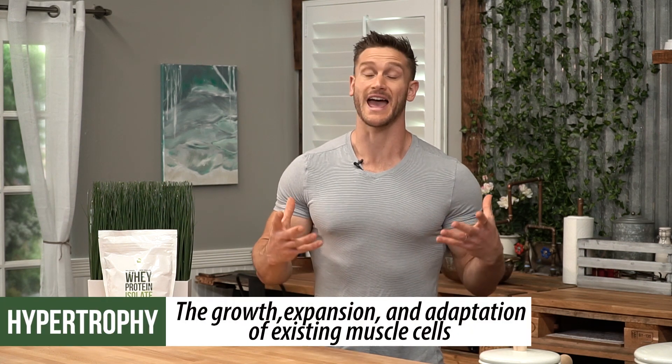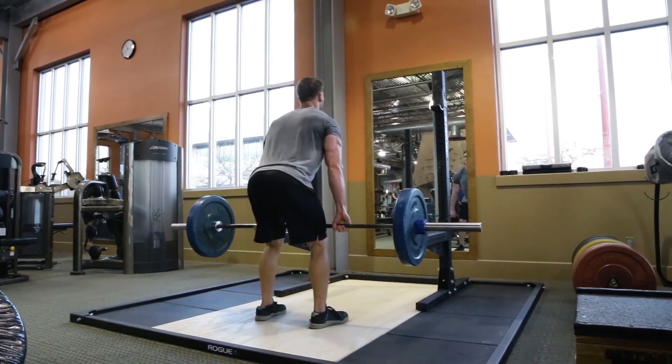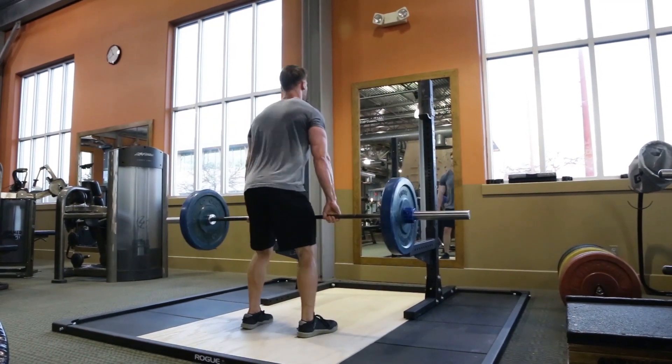However, hypertrophy is a very serious thing. Hypertrophy is the growth, the expansion, and the adaptation of those existing muscle cells that you already have. And those can grow quite a bit depending on how hard you push them to adapt to new loads.